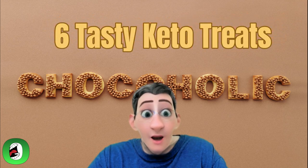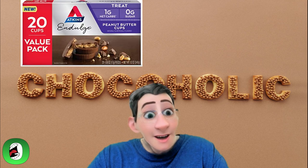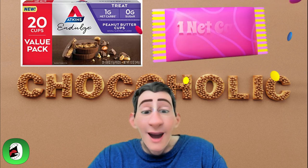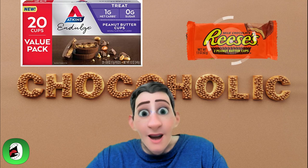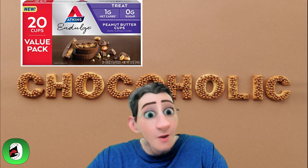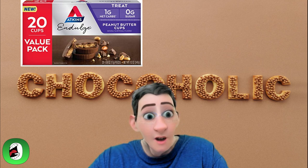First is the Atkins Indulge Peanut Butter Cups with only one net carb and zero grams of sugar. It won't feel like you're on any type of diet — it's like Reese's without all the bad stuff. It's a great chocolate and peanut butter taste, so if you're missing out on that, it is a wonderful option. Just look at them.